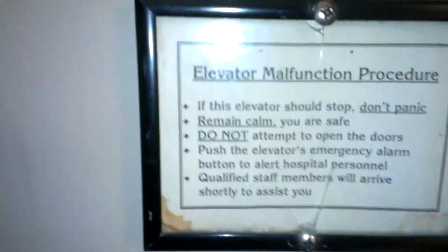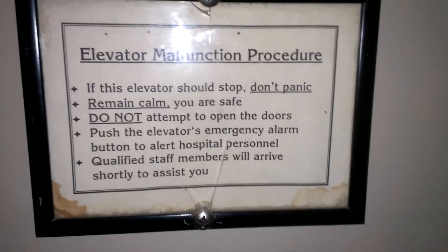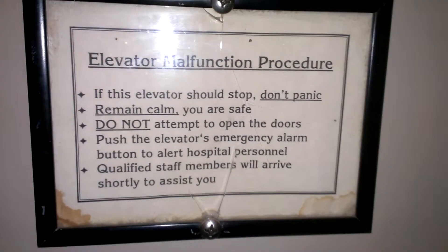This is definitely traction. I guess we can go for one more ride. Elevator malfunction procedure — you can pause the video if you want to read that more.